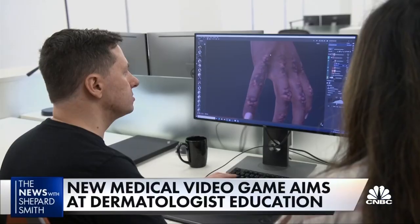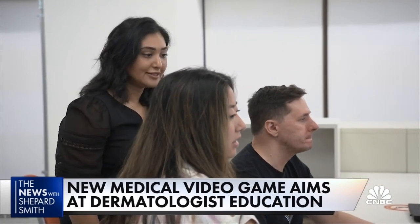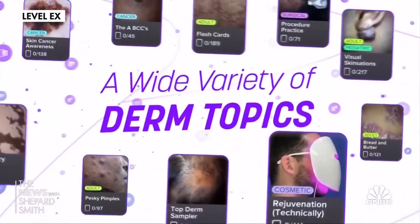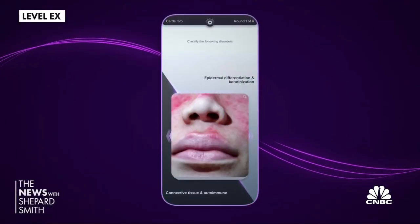CNBC's Bertha Coombs on a video game that could help doctors fix the problem. Working on a dermatology game has been eye-opening for Dr. Shraddha Desai: 'I had to ask, is that really a digital render or is that a photograph? We can see all these conditions now in different skin types, even if we haven't been exposed to them in real life or during training.' Top Derm is a game from Level X, a medical video game maker tapped by NASA to develop health care training games for astronauts, but it was dermatologists who pushed the firm to go skin deep.